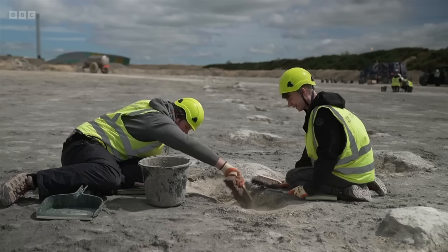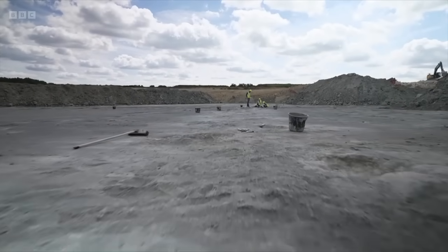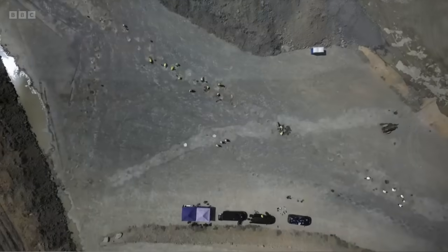The future fate of the trackways hasn't yet been decided. The quarrying will go on here for several years, but palaeontologists think there are more footprints — echoes of our prehistoric past — just waiting to be discovered.